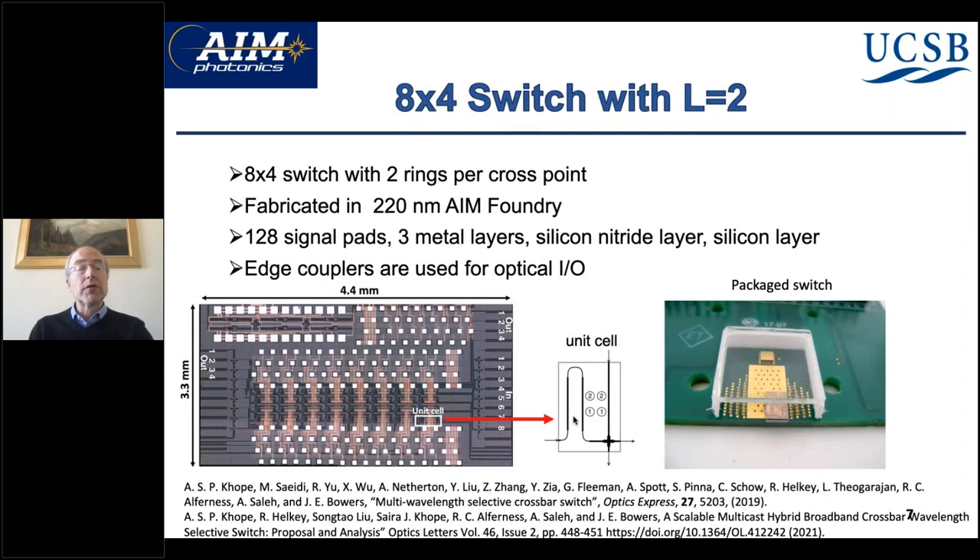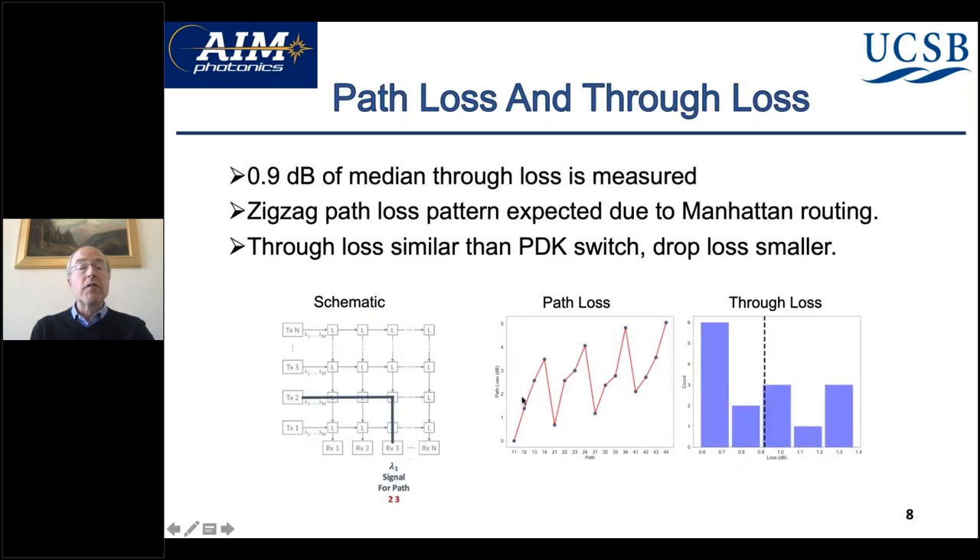Here's a picture of what one of those chips looks like — a very dense array of rings in the center, three levels of metal, and pads around the outside. It was fabricated in AIM, came out on time, and with actually quite high yield. This also shows one of these PICs packaged up. The path loss increases as you go through longer paths, and then decreases as you go back to the shorter path. The really important point is that the loss per element is quite low — less than 1 dB — so these are very high quality structures.